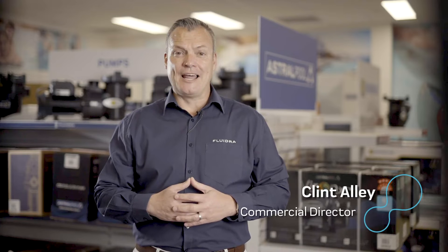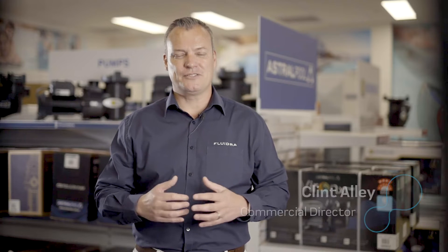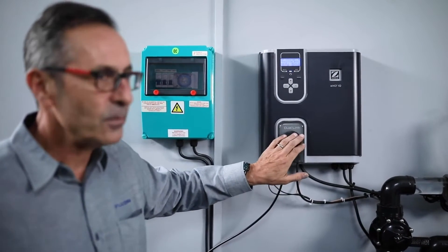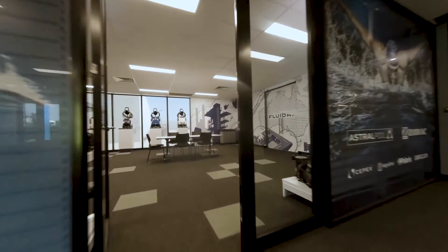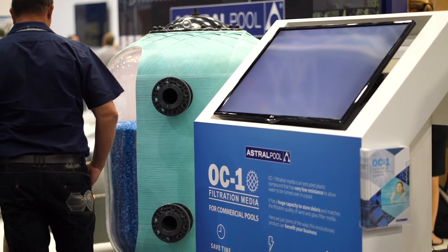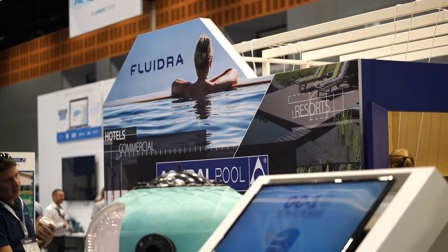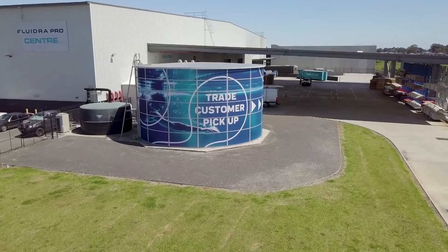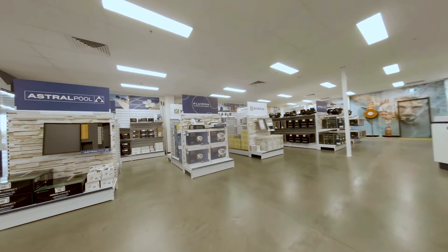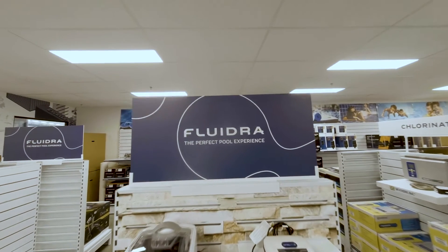Customers want access to a reliable range of products that they can confidently sell to pool owners. Coupled with this, they need a team of pool professionals that are well-trained experts in their field. We aim to provide that through our sales reps, service technicians in the field, and our after-sales customer support team. We're about building long-term relationships with our customers and identifying opportunities to help grow their business. We have established loyalty programs, an award-winning training academy, and many other touch points — like the Pro Center we are standing in today — that go beyond just the products we sell.